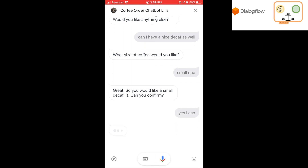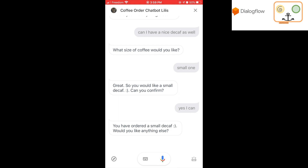Yes, I can. You have ordered a small decaf. Would you like anything else?